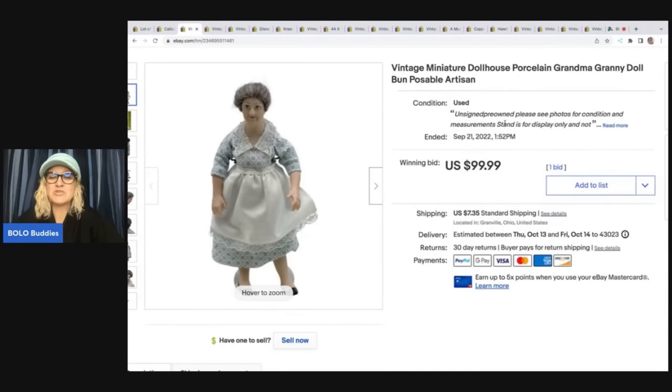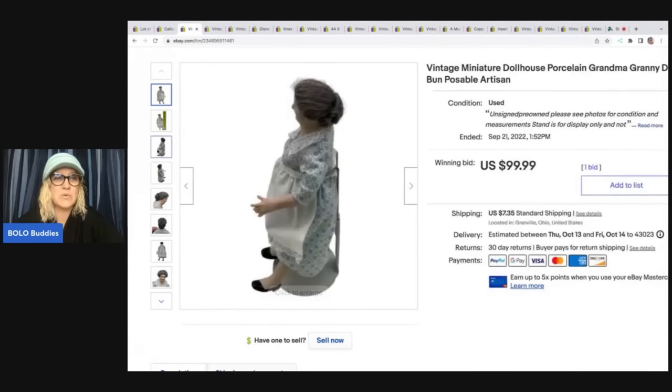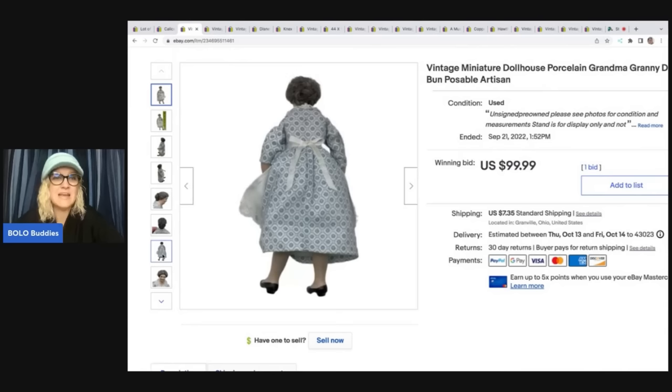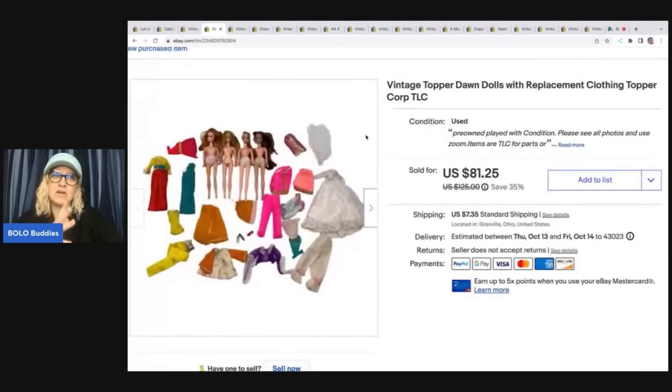The next item is this vintage miniature dollhouse porcelain grandma figure. If you watched my garage sale video, you saw me source this. I also sold another one for big bucks. This one sold for $99.99 on auction plus shipping. These dollhouse figures, if they're artisan-made, they can go for big money — so be on the lookout. I had about a dollar in her. I picked up a handful of the dolls and paid $6 for all of them, getting five or six listings out of that.